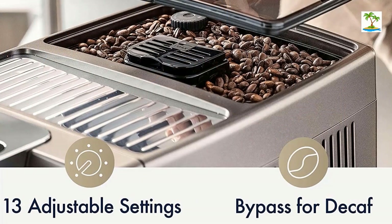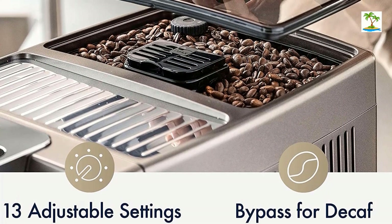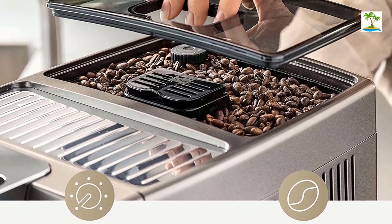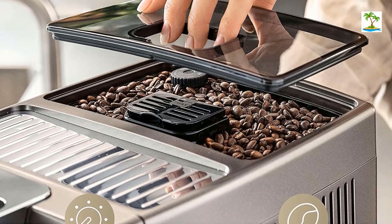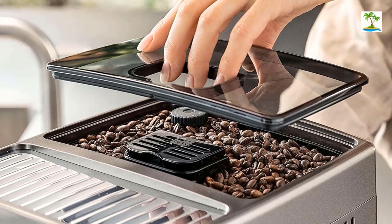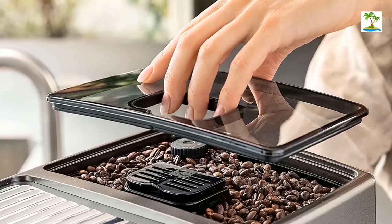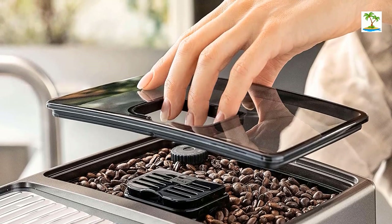You can even download the DeLonghi Coffee Link app to set and view three personalized recipes in your profile, and view tips to help make the best espresso. Accessories include a milk container, total hardness test indicator paper, water softener filter, pre-ground coffee measure, descaler, and cleaning brush.